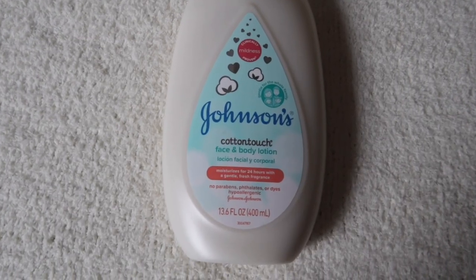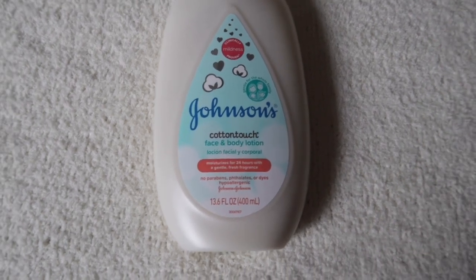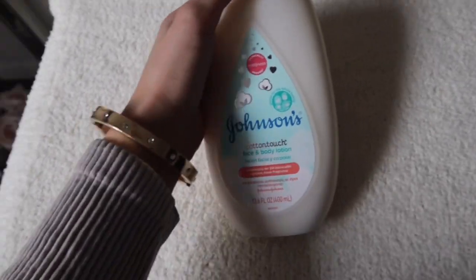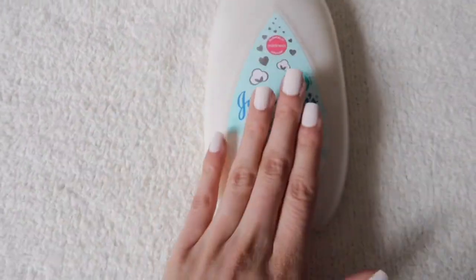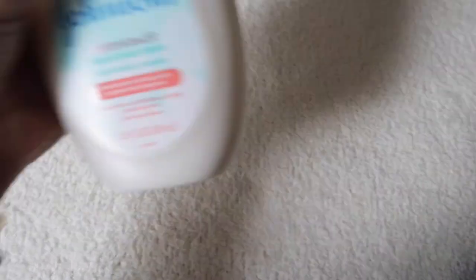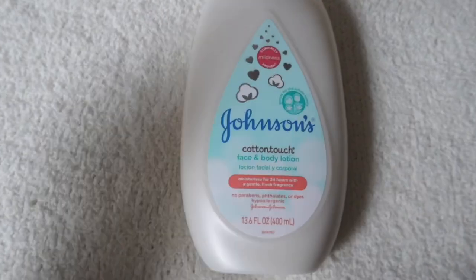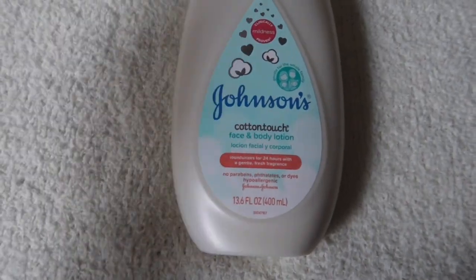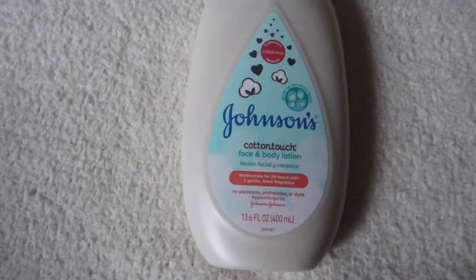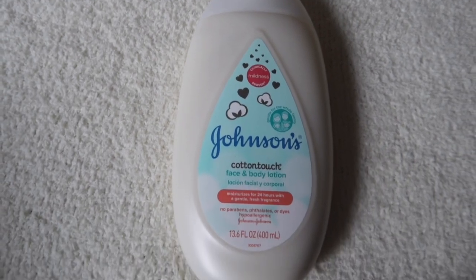This next product is the Johnson's Cotton Touch Face and Body Lotion. When I seen the body wash I was like I have to get the lotion as well — you got to pair them up together. This was $3.49. And you guys, this smells amazing — it's like a really light, vanilla, clean scent. I might use this on myself. It smells so good.